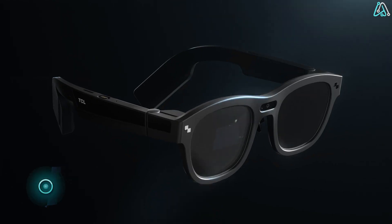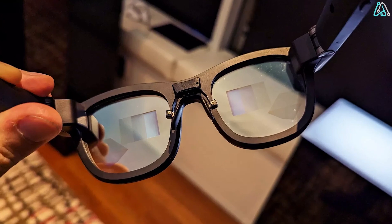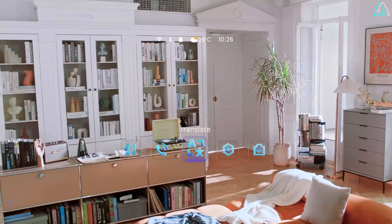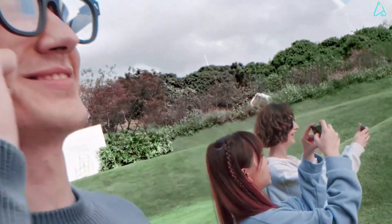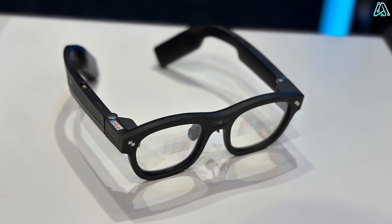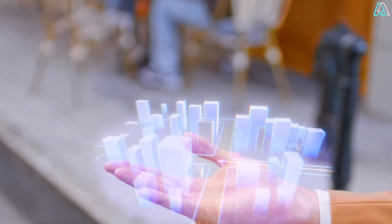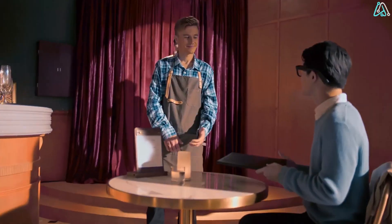Number 6. Step into the future with TCL Rayneo X2 glasses — your ticket to feeling like Tony Stark without the superhero duties. These aren't just glasses, they're your gateway to augmented reality awesomeness. Translation, navigation, and picture-taking features make everyday life extraordinary. Forget regular reality — embrace the augmented one. These glasses unlock a world others can't see, adding a dash of the extraordinary to your daily routine.